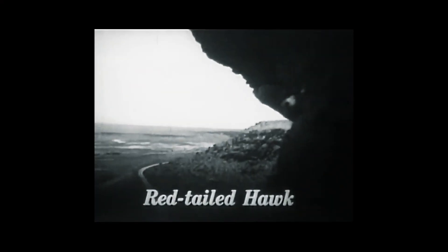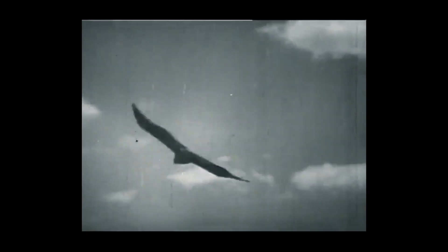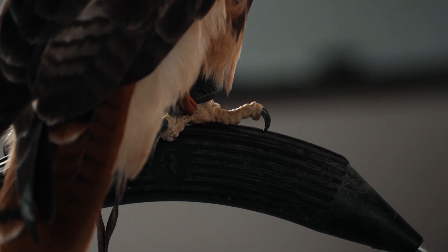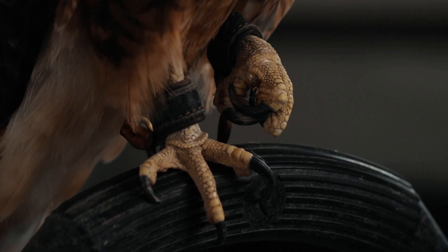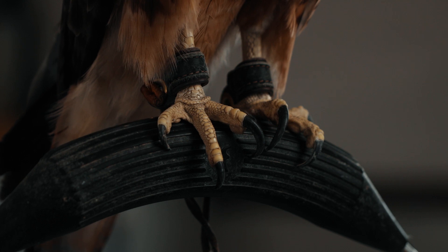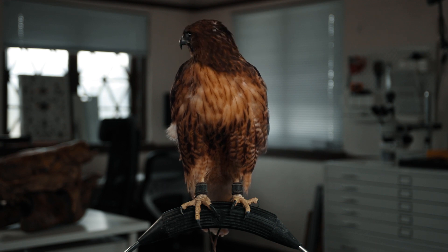Red-tailed hawks are the second largest hawk in North America. The largest hawk in North America is the ferruginous hawk. But even though red-tailed hawks are not quite as big as the ferruginous hawk, they have larger feet and much more powerful grip. Red-tailed hawks can grip up to 500 pounds of crushing grip per square inch, and they use their feet to dispatch and kill their prey.